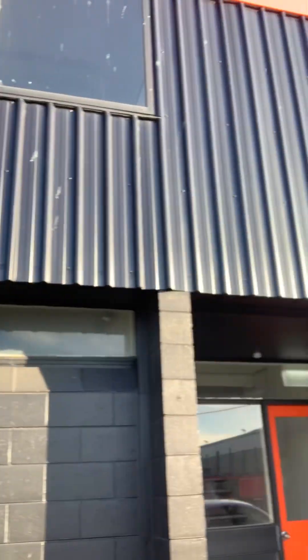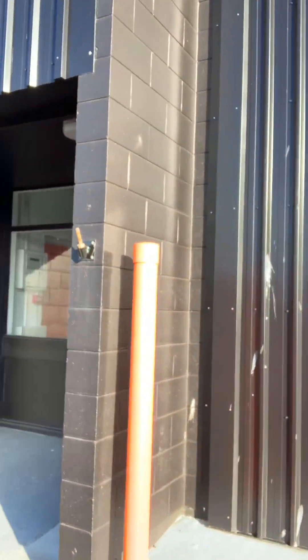Hey guys, welcome back — it's Josh here again with Top-Notch Pressure Washing. Today we're doing a pretty big commercial job here in Christchurch. Right here you're looking at the Safeguard Storage Center on Orbel Street.